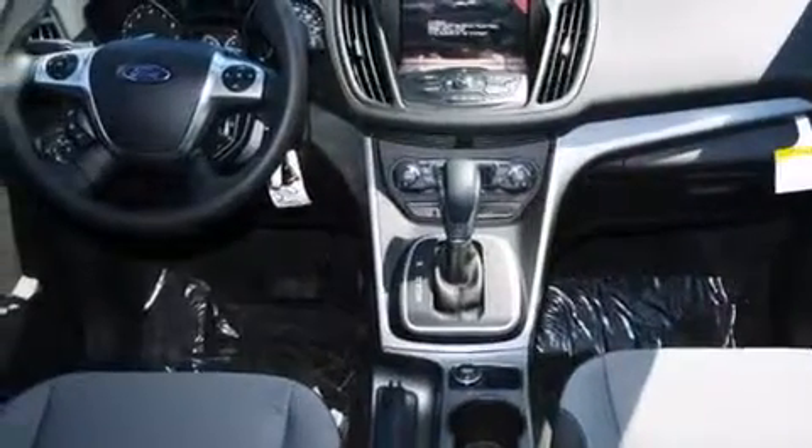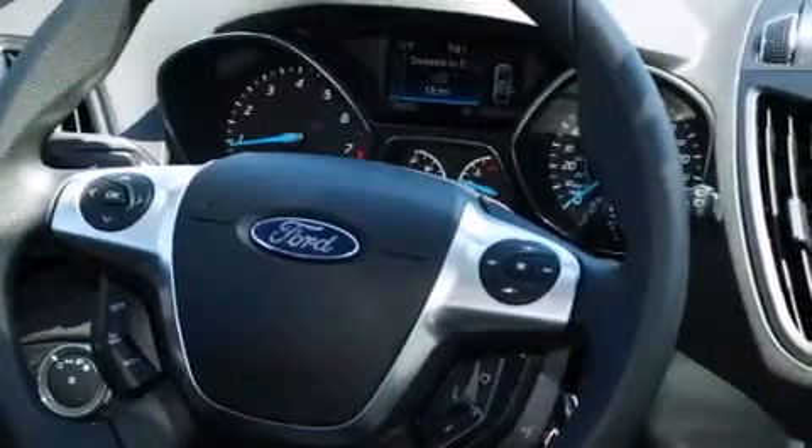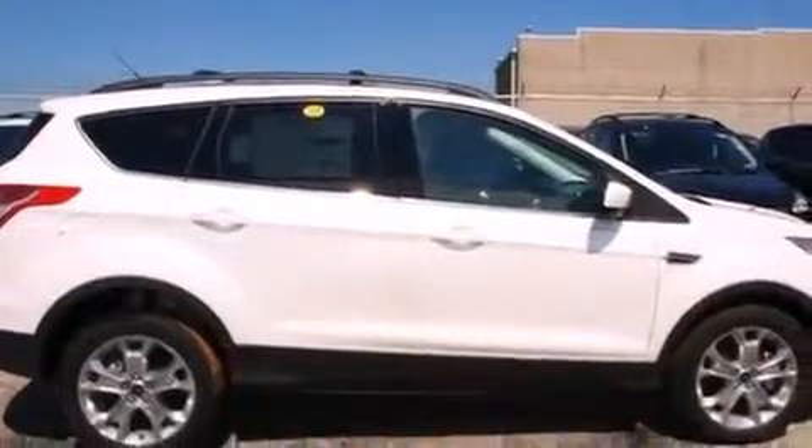The following features are also included: a low tire pressure indicator, a pass-through rear seat, cruise control, a passenger side vanity mirror, rear curtain airbags, rear seat child-proof door locks, stereo controls on the steering wheel, full power accessories, a rear window defroster, and an anti-theft protection system.